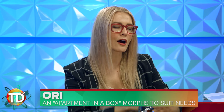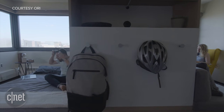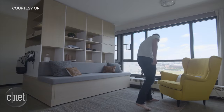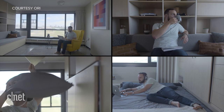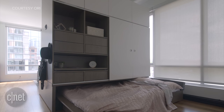Tiny apartments are becoming all the rage in urban areas, but what are you going to do with all your furniture? Ori is kind of like an apartment in a box — a large piece of robotic furniture that can change its shape on demand depending on the user's needs. Ori can shift into three different types of rooms: a bedroom, an office, and a living room, and the unit fits comfortably inside a tiny 200-square-foot apartment.